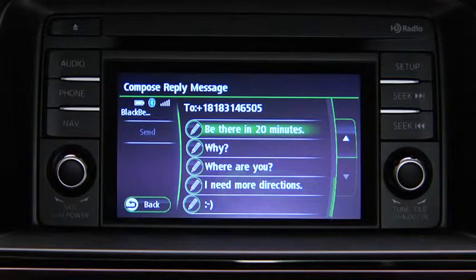In the interest of safety and to reduce distractions while you are driving, the system will not display any received messages while the vehicle is moving. It will only read the messages aloud.